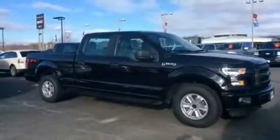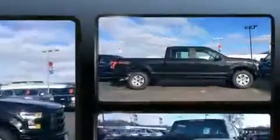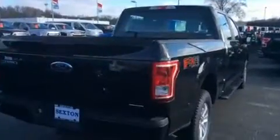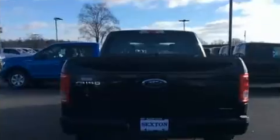You can expect a lot from the 2015 Ford F-150. Smooth gear shifts are achieved thanks to the 5-liter 8-cylinder engine. And for added security, Dynamic Stability Control supplements the drivetrain. Four-wheel drive allows you to go places you've only imagined.